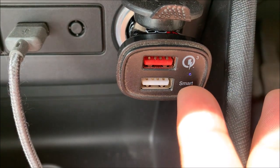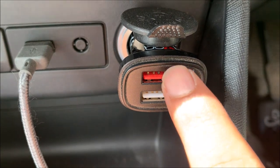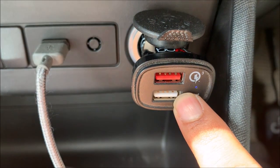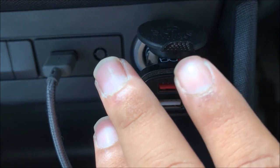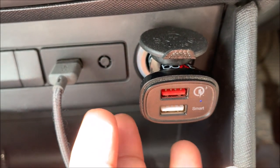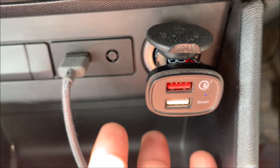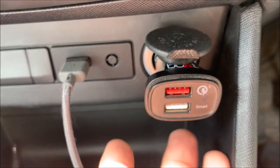It supports quick charging — 18 to 20W. So if your phone supports it, you can quickly charge it too. If you have a 12V mobile charger from a branded company like MiBot, MiBi, or Protonics, the average price is 300 to 400.